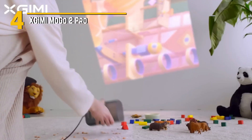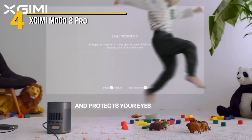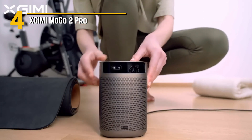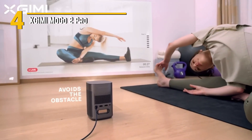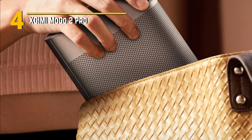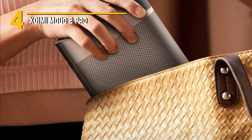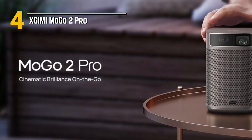Number 4: XGIMI Mogo 2 Pro — a powerhouse of cinematic delight packed into a compact package. The Mogo 2 Pro exudes sleekness with its compact and portable form factor, making it the perfect companion for movie nights on the go or impromptu gaming sessions with friends. Its minimalist design blends seamlessly into any environment, whether it's your living room or a cozy outdoor setup. With 1080p resolution and HDR support, this projector delivers stunning visuals that bring your favorite movies, shows, and games to life with vibrant colors and crisp detail. Plus, with built-in Harman Kardon speakers, you can enjoy immersive audio without the need for external speakers.